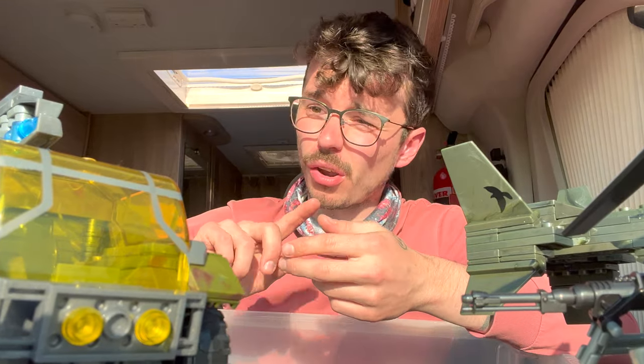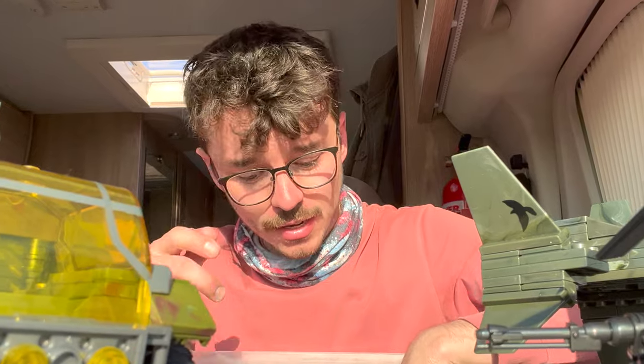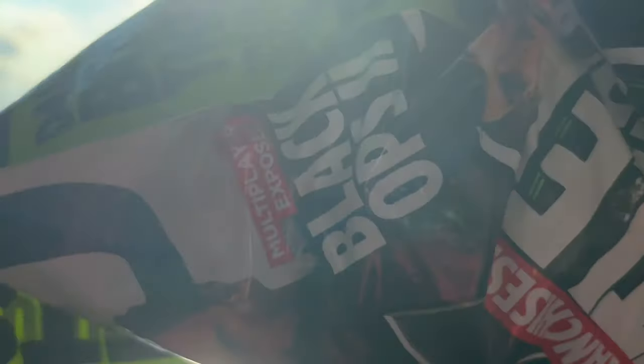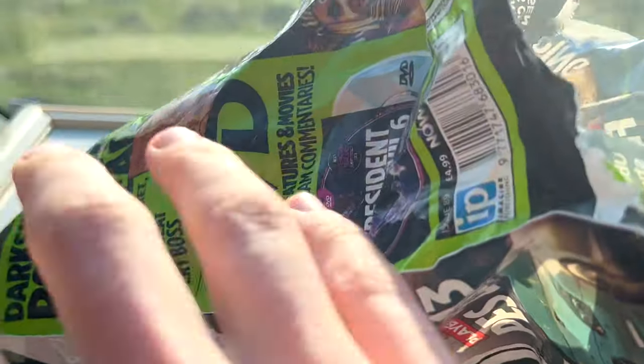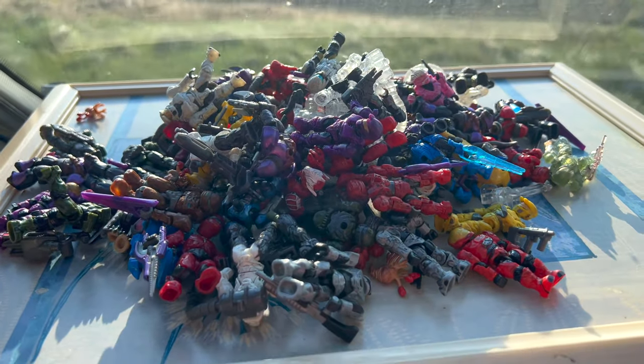So we got a Falcon, Chopper, Gremlin, Watchtower, Pelican, Hornet, Floodgate, a couple of turrets, a Ghost, and obviously the figures. In this beautiful bag we have all the figures you could ever want — all the old articulation figures, anyway. Let's pour them out carefully and check out the haul.